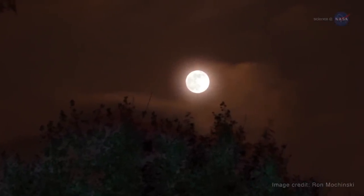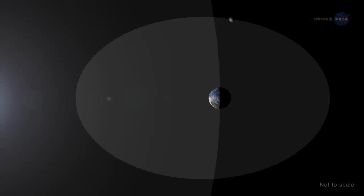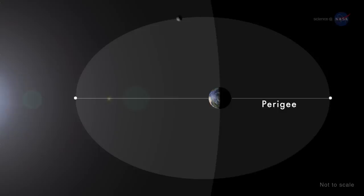But why is the moon closer to Earth at some times but not others? Since the moon's orbit is elliptical, one side — perigee — is about 30,000 miles closer to Earth than the other, apogee.